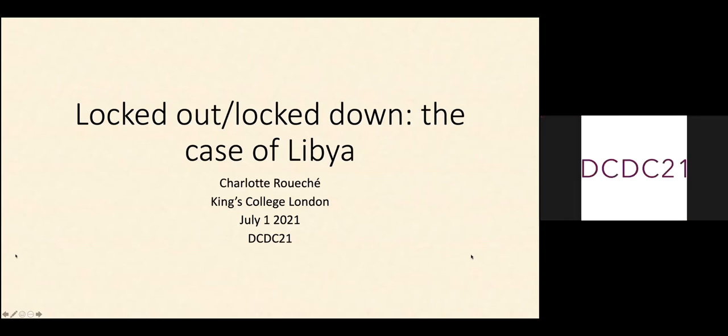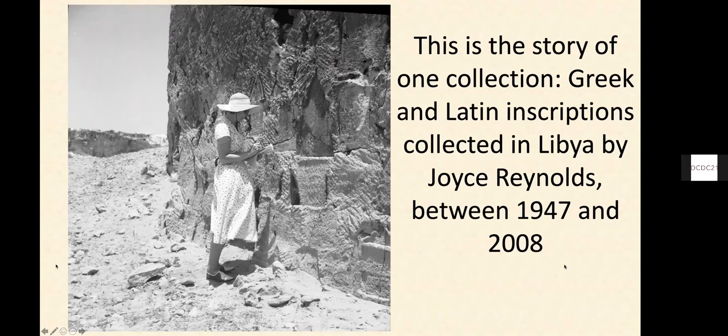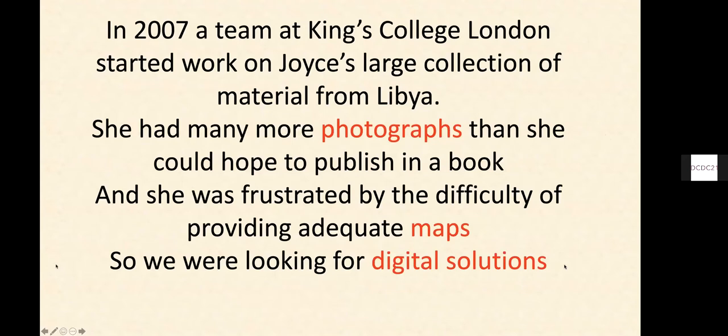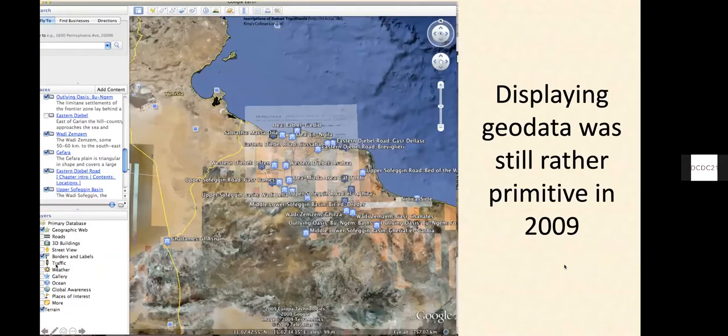Libya is a place which exemplifies difficult access — difficult for people there, difficult for us. Joyce Reynolds, an energetic female creator of archives, worked there from 1947 to 2008. Following her publication in 2007, a team at King's College started thinking about how to take her material and make it available online, accessible in a way that books can never be. We started with a book she had already published in 1952 and turned this into an online resource which could be much richer and, above all, far more accessible than random copies of the book had been.